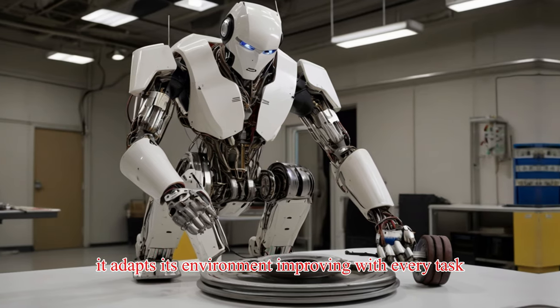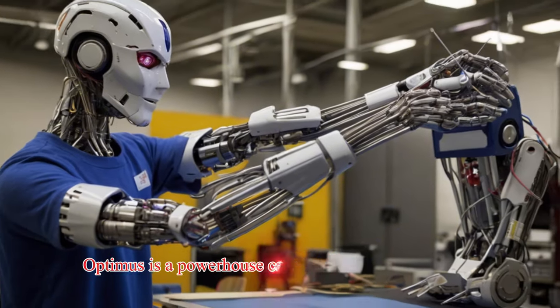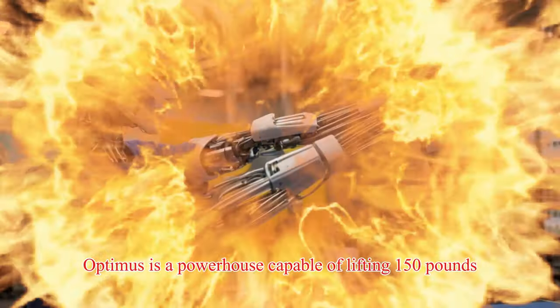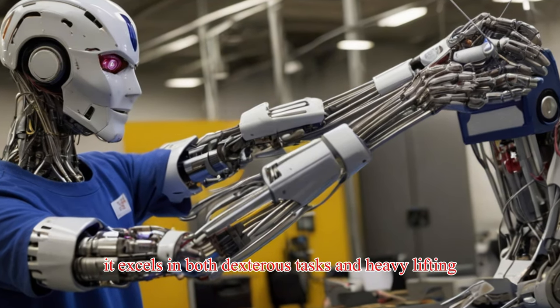It adapts to its environment, improving with every task. In terms of versatility, Optimus is a powerhouse — capable of lifting 150 pounds, it excels in both dexterous tasks and heavy lifting.